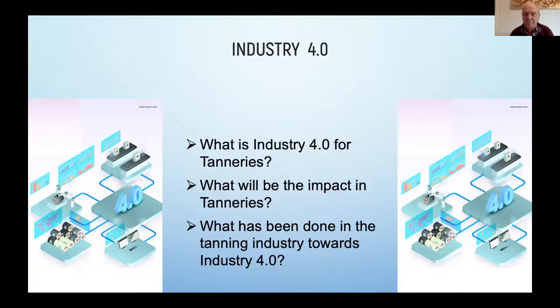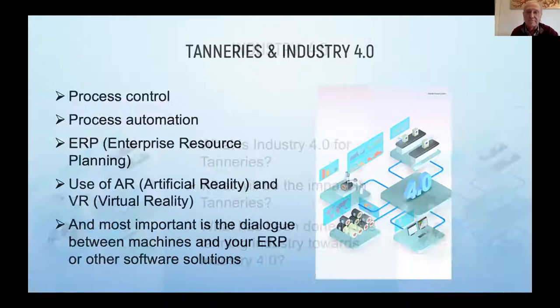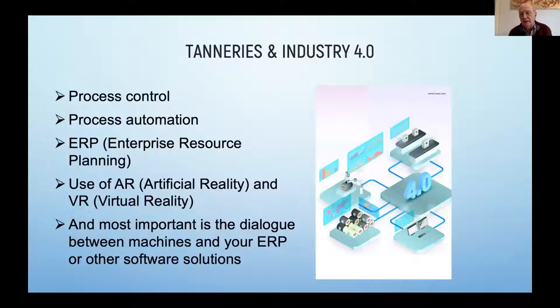What has been done until now in the tannery industry, honestly speaking, very little. Some very progressive tanneries do utilize Industry 4.0 in their processing and have connectivity with software programs to enhance those possibilities. But first you have to start with some automation and process control. You need process control, process automation, enterprise resource planning as an overall software program, and you can use augmented reality and virtual reality to address your tannery — what you need, how you need it, where you need it.